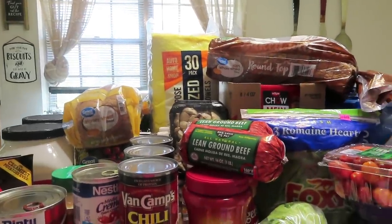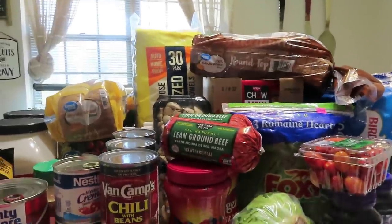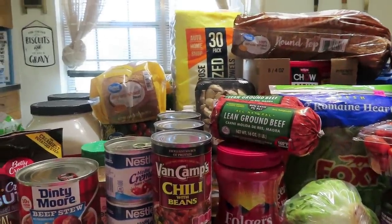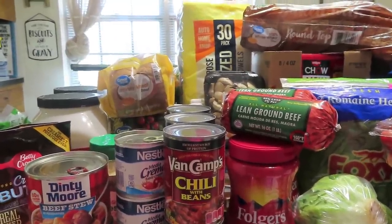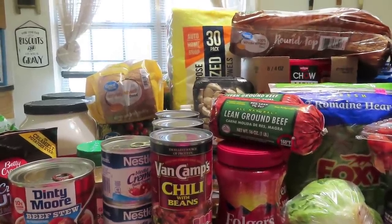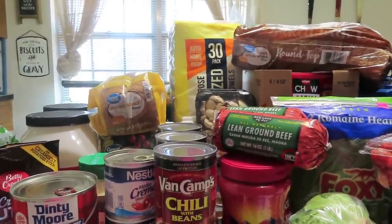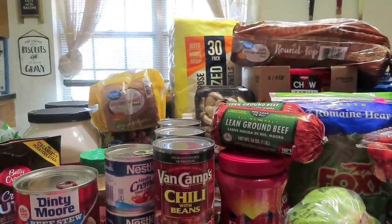Hey guys, welcome back to Linda's Prepper Kitchen. Today I have a prepper pantry haul from Walmart — got a lot of preps on the table. I'm excited about getting them put up and put in my pantry. Y'all, keep on stacking, keep on keeping on. Now's not the time to stop. There's a lot going on in the world and we don't know what scenario is going to play out — we could possibly be going into World War Three, we could possibly be going into a cold war. The supply chain is a mess and it's going to be even harder to get items if we end up in a cold war, especially with China.